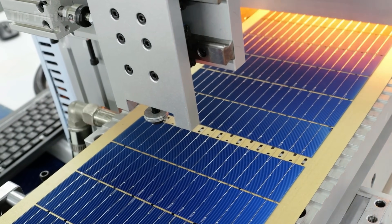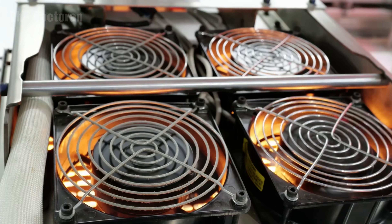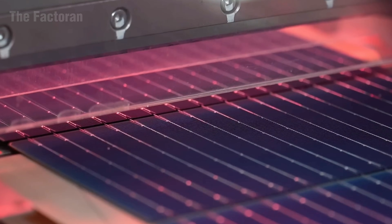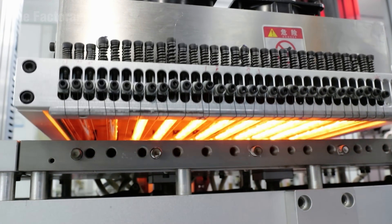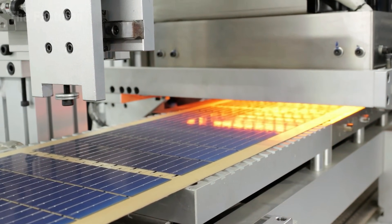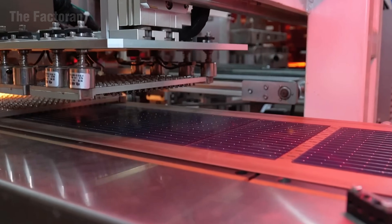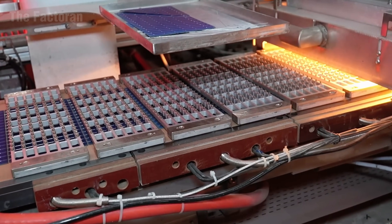Before entering the vacuum lamination stage, the solar panel undergoes electroluminescence testing — the first step in the quality assurance sequence. Inside the testing chamber, a low electrical current is passed through the panel, causing the photovoltaic cells to emit a faint glow that reveals even the smallest details on their surface. Infrared cameras capture this light, detecting micro-cracks or hidden defects invisible to the human eye. Engineers immediately identify and remove defective panels while specialized software analyzes and compares results to assess overall quality.